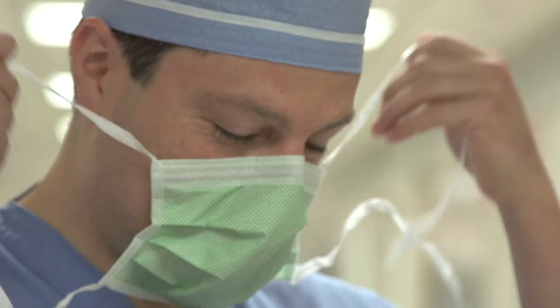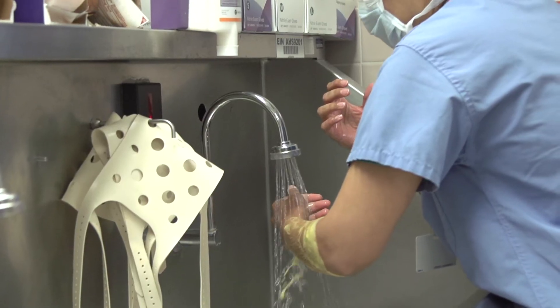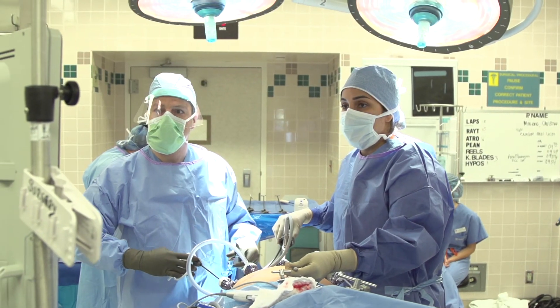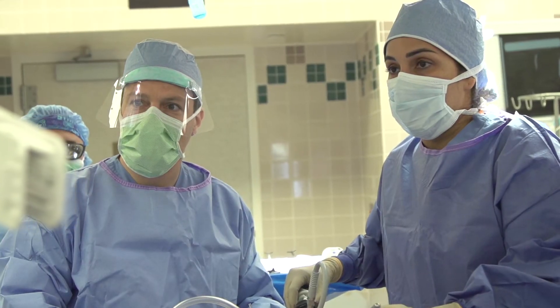One of the benefits of having your procedure performed at Glendale Memorial Hospital is that our approach has always been two surgeons performing every LINX procedure. My partner Kalmin Sandhu and I personally perform all LINX procedures.